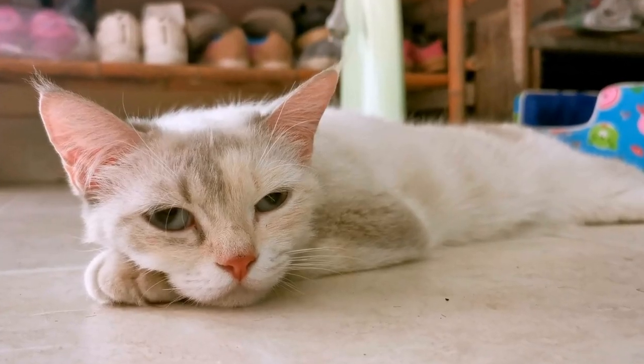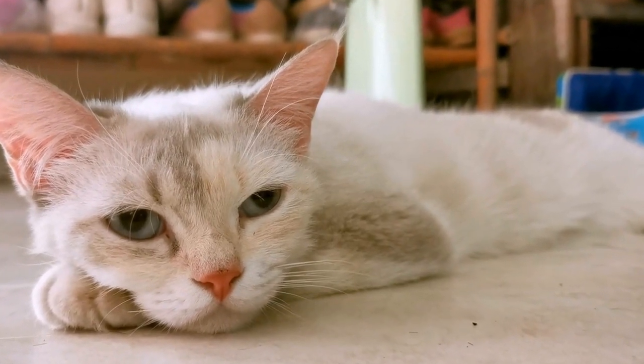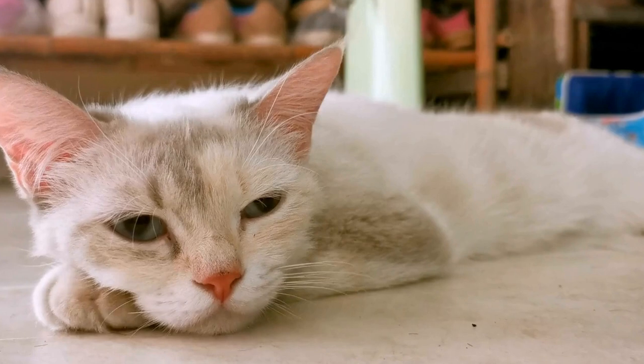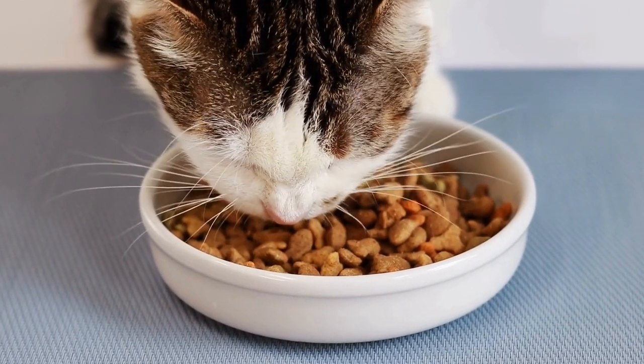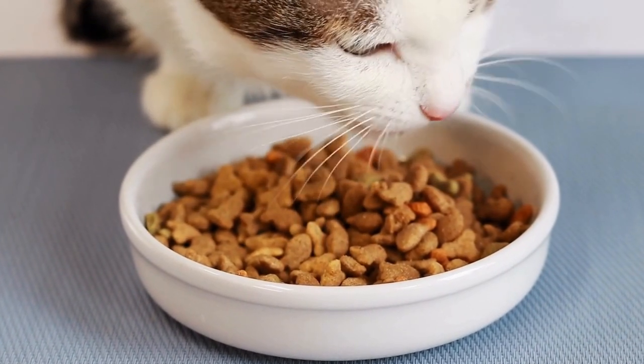However, the popularity of the British Shorthair began to decline in the early 20th century, as other exotic cat breeds started to dominate the show rings. Breeders shifted their focus to these new and fashionable breeds, leading to a decline in the number of British Shorthair cats.